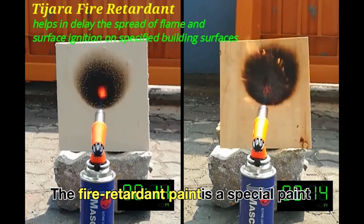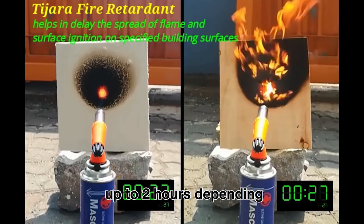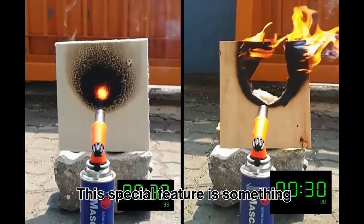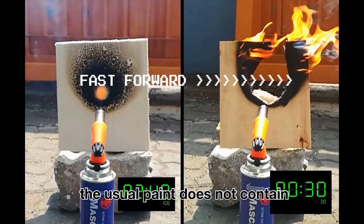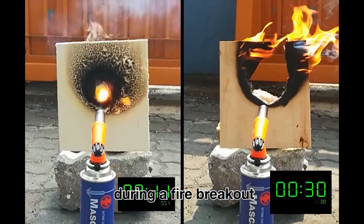The fire-retardant paint is a special paint that delays fire spread and penetration up to 2 hours depending on the type of surfaces. This special feature is something the usual paint does not contain. It is a life-saving paint by buying extra time during a fire breakout.